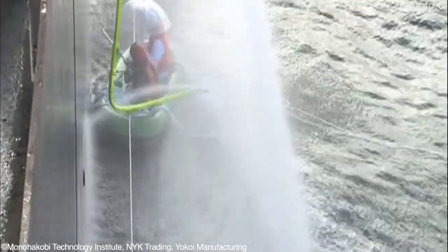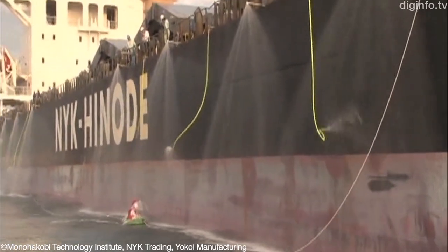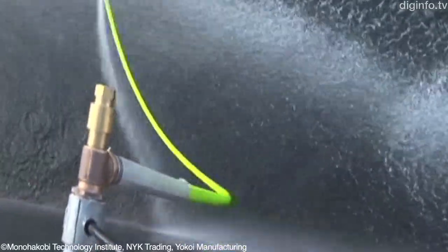Also, the hose deters pirates from climbing aboard through its irregular motion and impact force of around 700N.